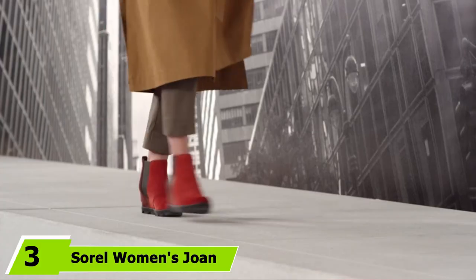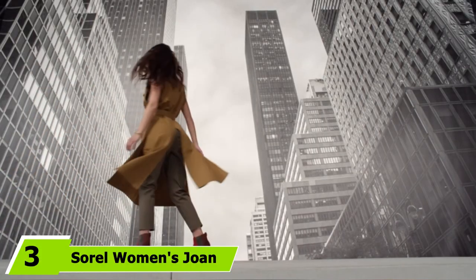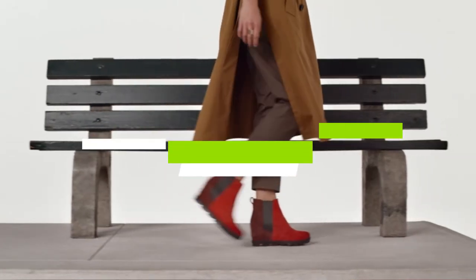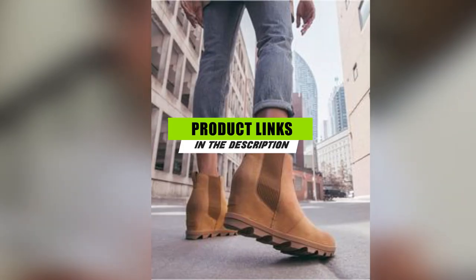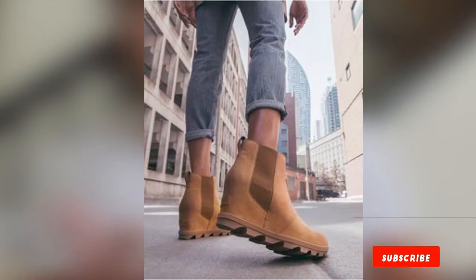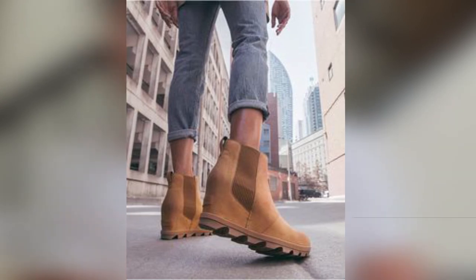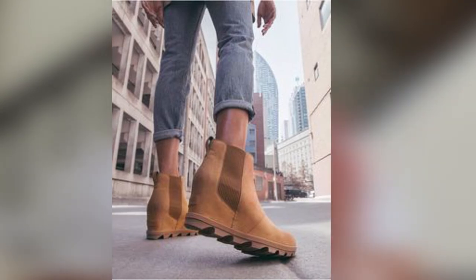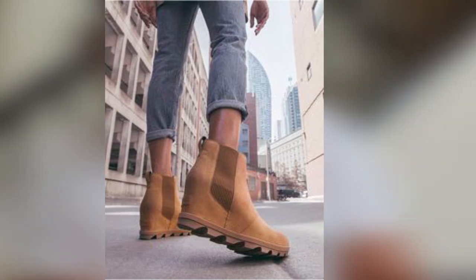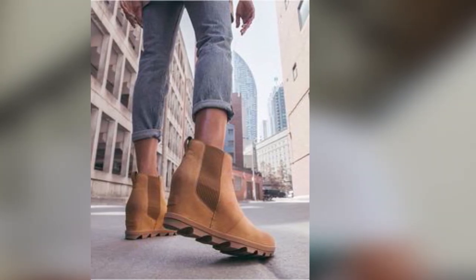The number 3 position is held by Sorel Women's Joan of Arctic Boot. These booties look like classic wedges, but actually have a super durable design. These Sorel wedges feature a three-inch heel and a one-inch platform for plenty of added height. The upper fabric is waterproof leather with chic side detailing. The rubber sole provides traction while the footbed is designed to shape to your foot for added comfort. We love that they are available in 13 shades.